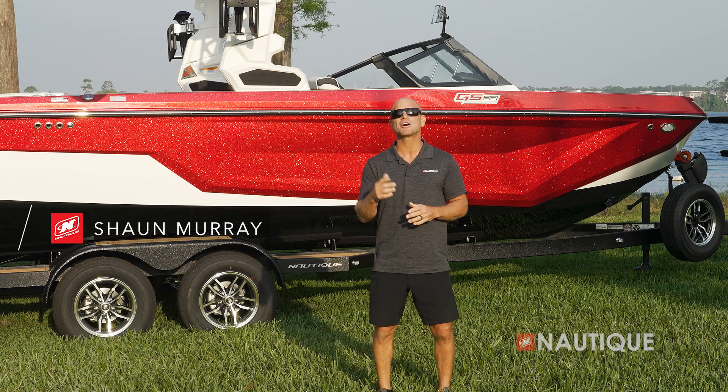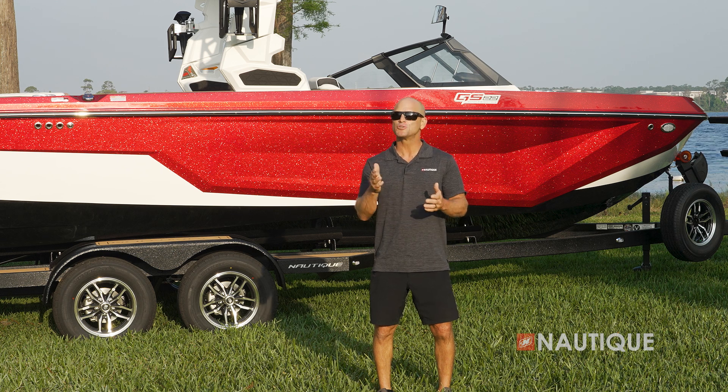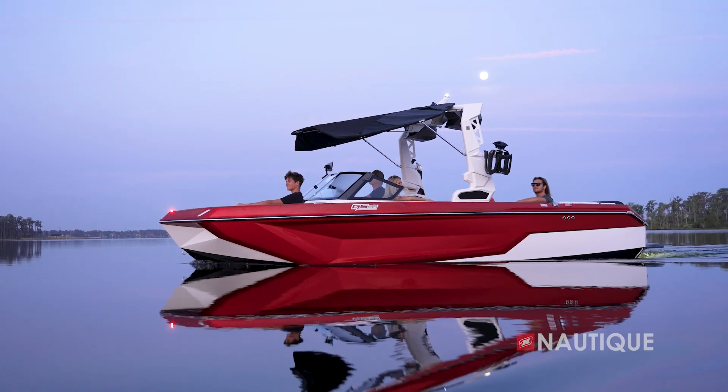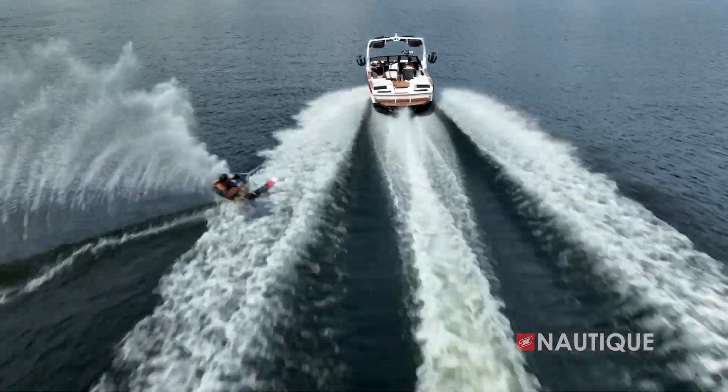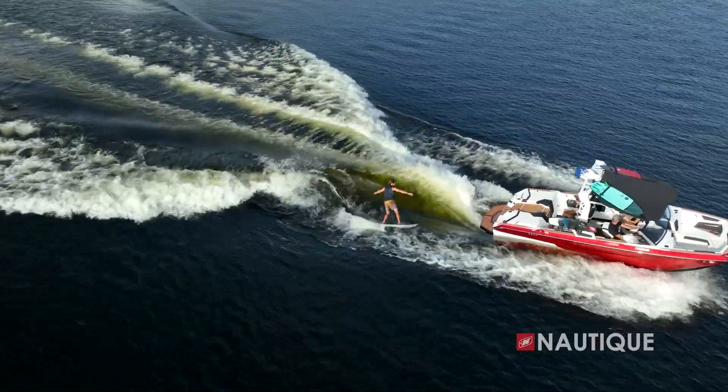Hi everyone, Sean Murray here, Team Nautique Athlete, and today I'm going to walk you through the 2024 Super Air Nautique GS22. One of the best-selling Nautiques in the line, the GS22 is a multi-sport boat that performs at higher levels than any other 22-foot boat in the market.